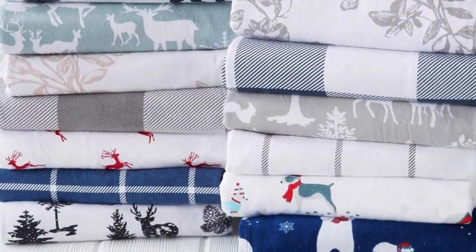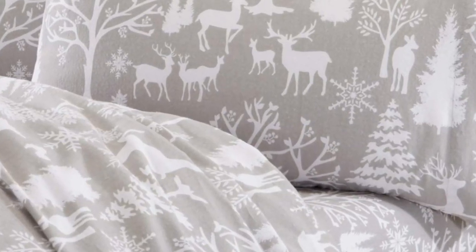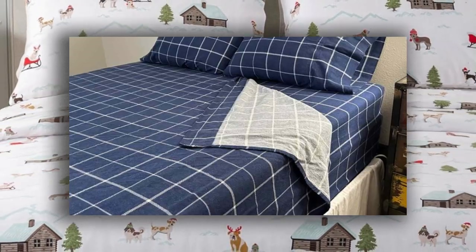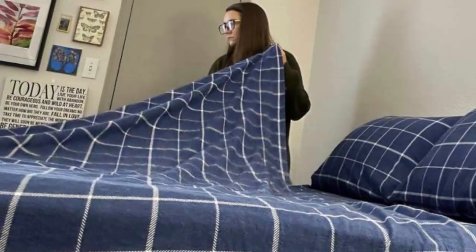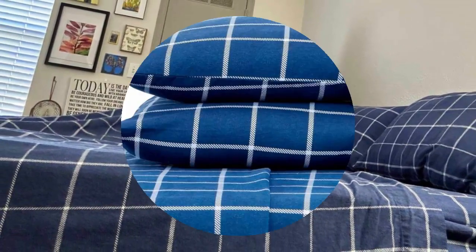The sheets showed no wear and tear after washing them in our lab test, and they stayed secure on our mattress throughout the night. However, we are disappointed by their long-term performance. After four months of use, we observed that the sheets became notably rougher, the color faded significantly, and they also shrunk a bit, making it difficult to cover all four corners of the mattress.